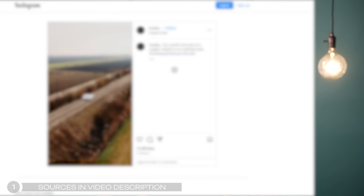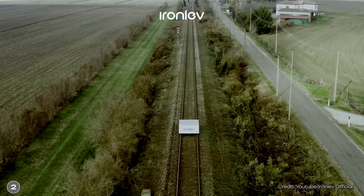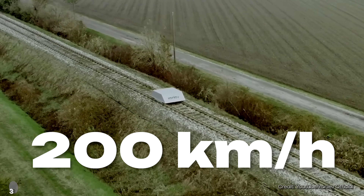Some months ago, this video went viral. In the video, a grey box is riding on train tracks, or rather it's levitating. The Italian company Ironlev presented a magnetic levitation train this year. It's the world's first magnetic levitation or maglev train to run on existing tracks, at an average speed of 70 kilometers or about 44 miles per hour. An upcoming test vehicle is expected to reach 200 kilometers per hour or 124 miles per hour. The company is saying that their Ironlev technology will be the gold standard for the trains of the future.